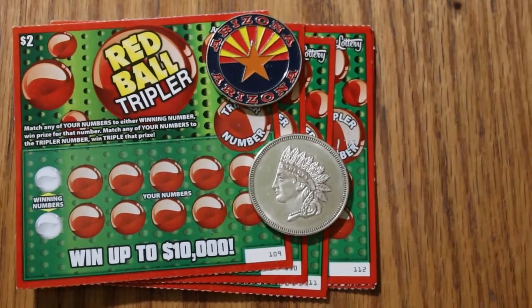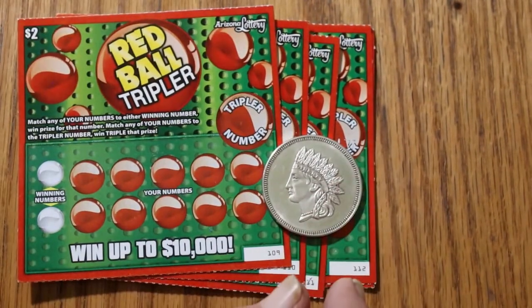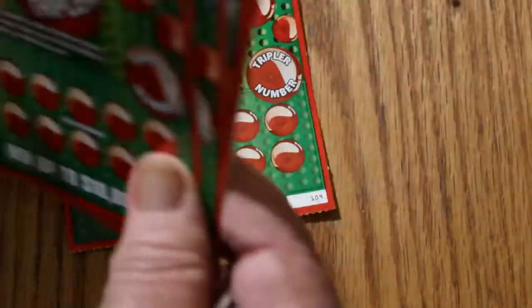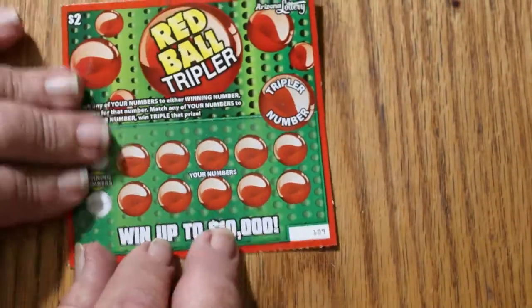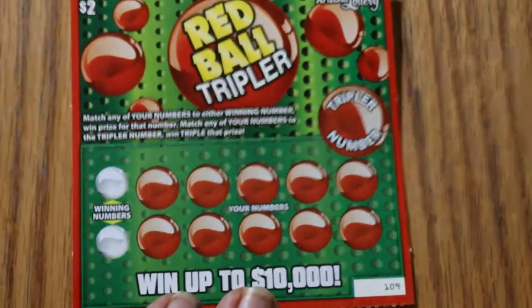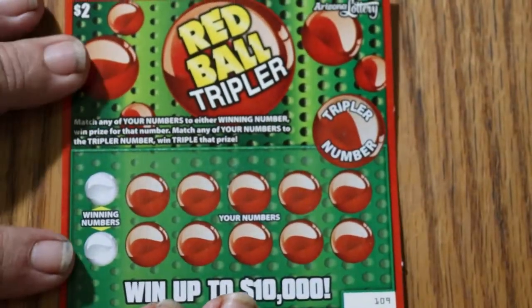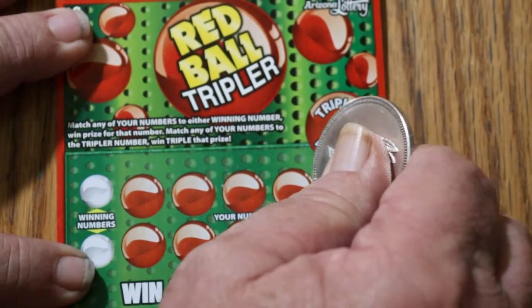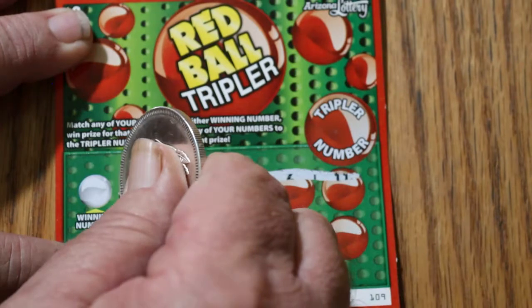With that said, let's get underway. We're going to start with ticket 109 and work our merry way through the little pile here. We're going to do the numbers first on this one — do something a little different.